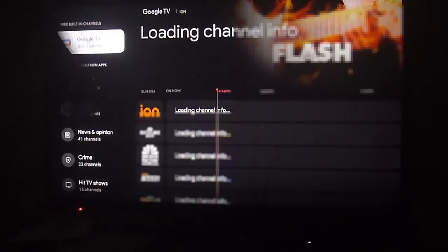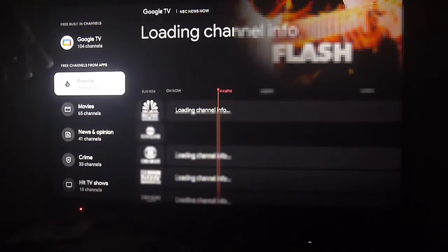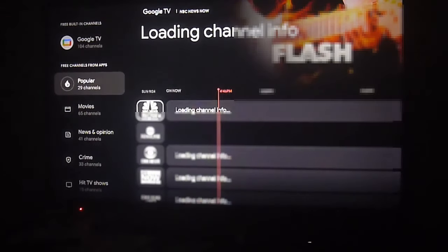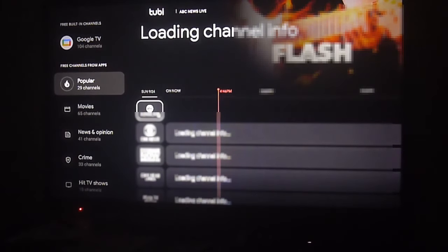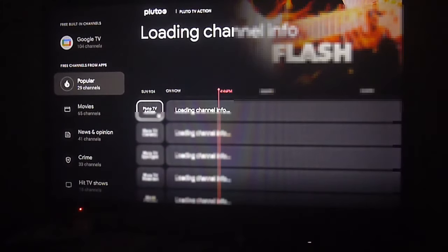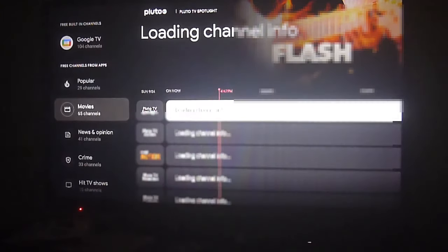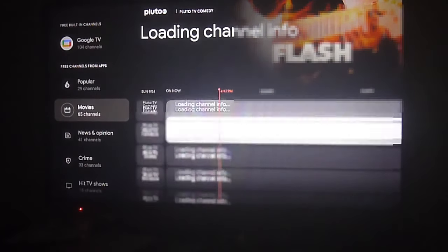We're looking at the latest Google TV live channels addition to the live section on our Xiaomi Mi Box, which now has the live TV section on the main menu. This is very important because it's something that was taking some time for Google to include in Android TV systems — they did it previously on the Google TV operating system available on many new smart TVs and streaming devices, but now they've also included this update on old Android TV devices.